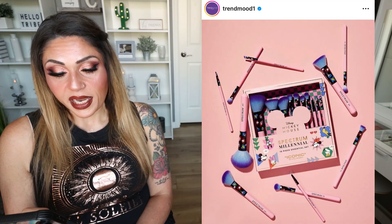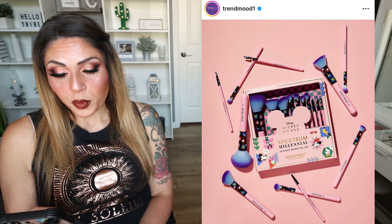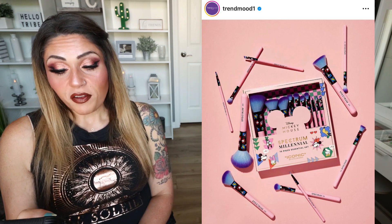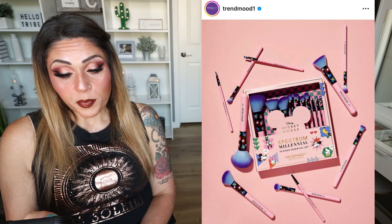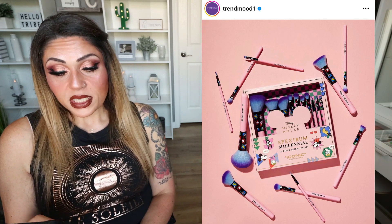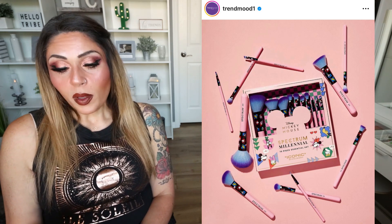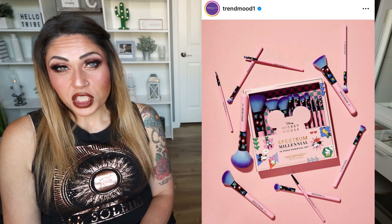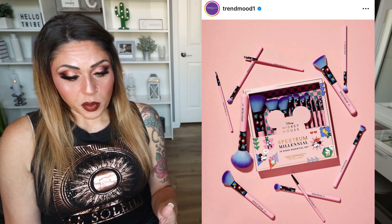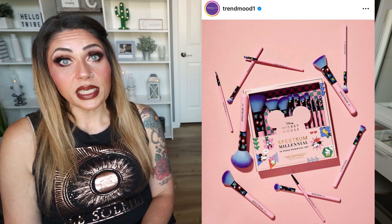Spectrum Brushes, a collaboration brush company, has collabed with Disney again. This is the Mickey Mouse Iconic 10-Piece Essential Makeup Brush Set — the original 10-piece set with a Mickey and Friends design printed on it. You get the whole set for $56, and you can use the code TRENDMOOD for 15% off on the Spectrum Brushes website. I'm not a big Disney person, but I think these brushes are super cute. If you love Mickey Mouse or Disney, this is a really fun collection — and really, 10 brushes for $56 at about $6 a brush, then take 15% off with the code. Spectrum makes really nice brushes.